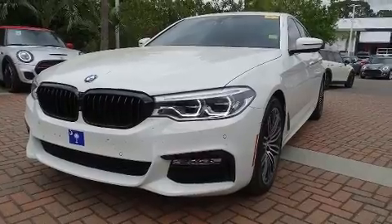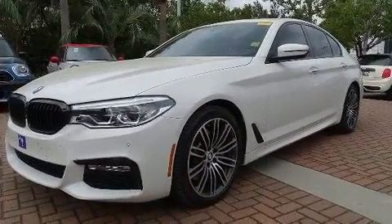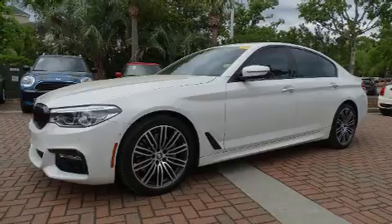Top features include rain-sensing wipers, leather upholstery, a blind-spot monitoring system, automatic dimming door mirrors, power moonroof, turn signal indicator mirrors, and much more.